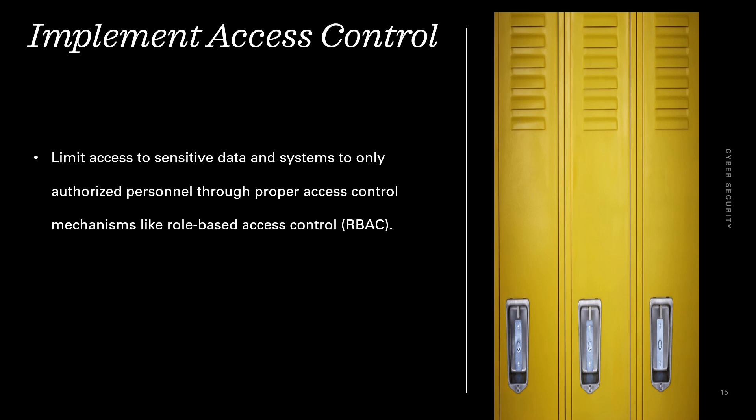Implement access control. Limit access to sensitive data and systems to only authorized personnel through proper access control mechanisms like role-based access control.